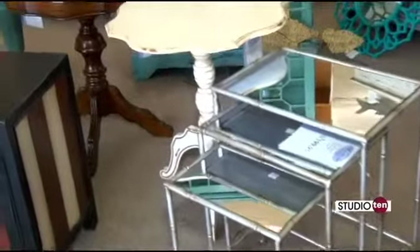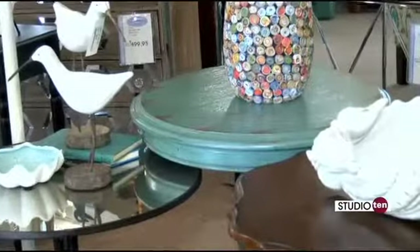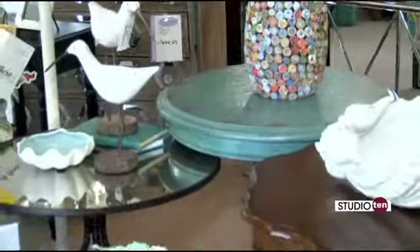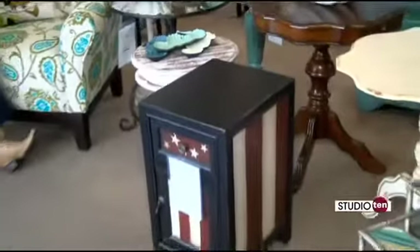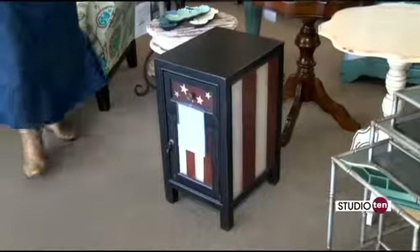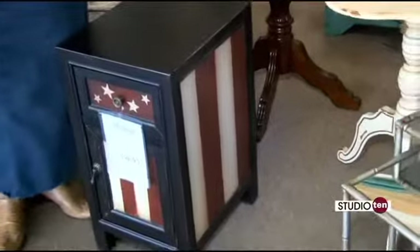I want to get back to color real quickly, because so many people are looking for a pop of color. Again, you could do that with an accent table. Look at this fun little piece with the flag front — it's very patriotic. If you're looking for just something fun to put into a room, that's the piece for you.